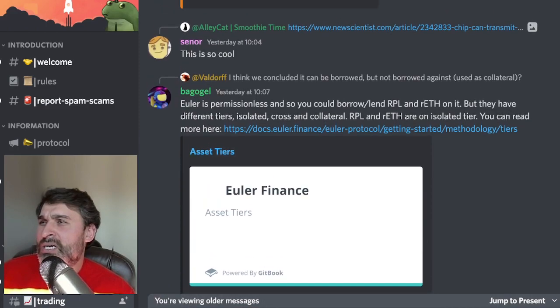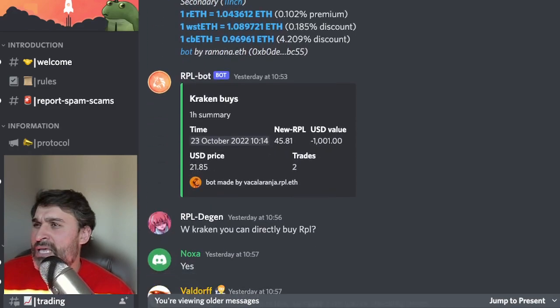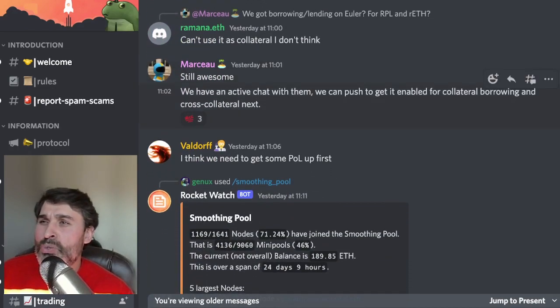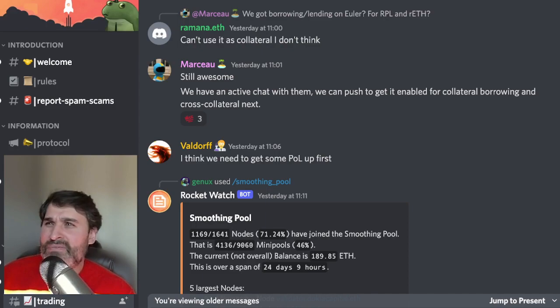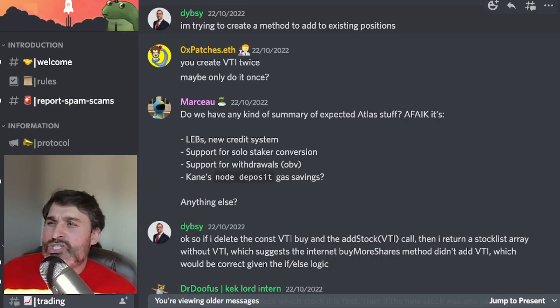Bago Girl confirmed that RPL and rETH are on Euler's isolated tier, which limits what you can do with those two assets. However, Maso came in saying they have an active chat with the Euler team and can push to get them enabled for collateral borrowing and cross-collateral next. That's definitely something to keep an eye on, as moving to the collateral level could lead to some good opportunities.